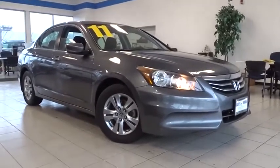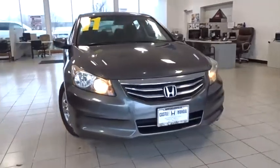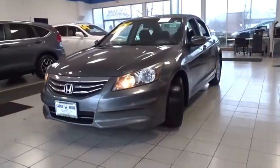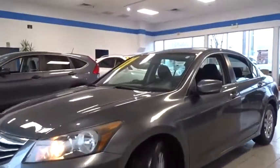Come test drive the 2011 Honda Accord — ingeniously simple yet overflowing with luxury and technological creativity, all that and more in the Accord. This vehicle has less than 125,000 miles.